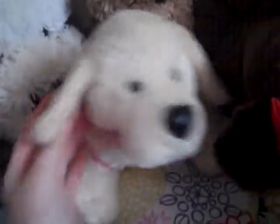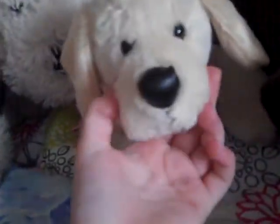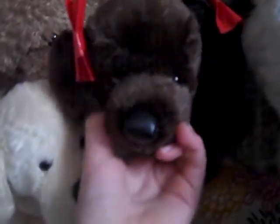We have Bailey the yellow lab. We have the chocolate lab — Hot Chocolate the chocolate lab. And Ash is the black lab.